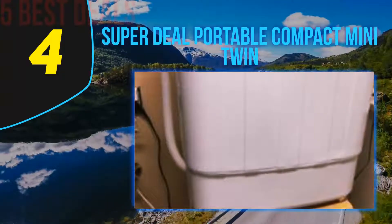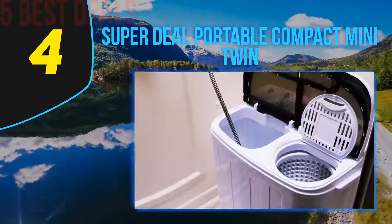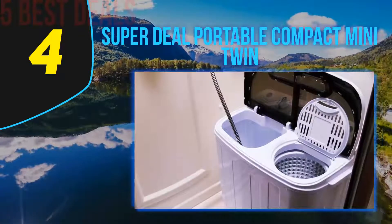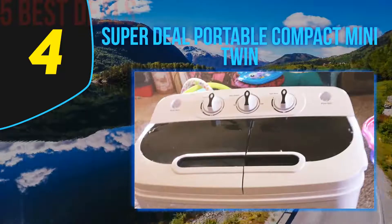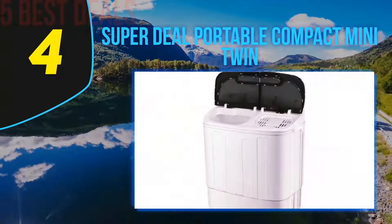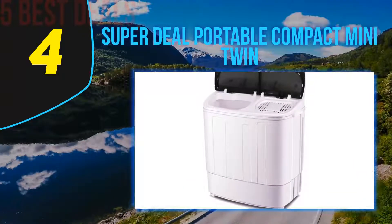It allows you to move clothes directly from the washer to the spinner, and you can run both sides at the same time so you can finish doing laundry much faster. Although it is compact and portable, this should not fool you — the unit is powerful and works effectively at keeping all your clothes super clean in no time.